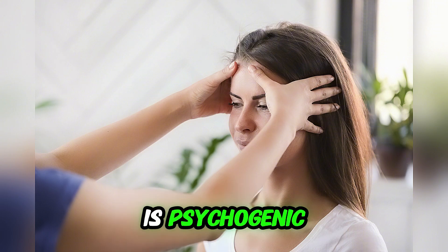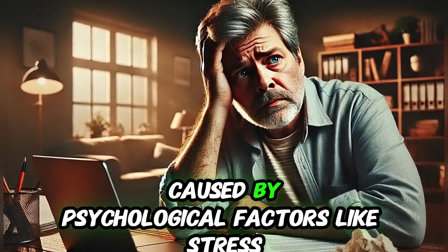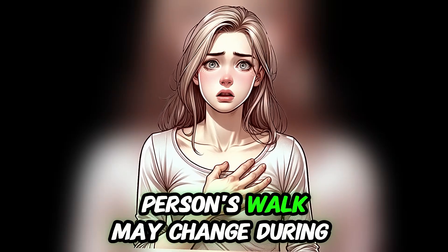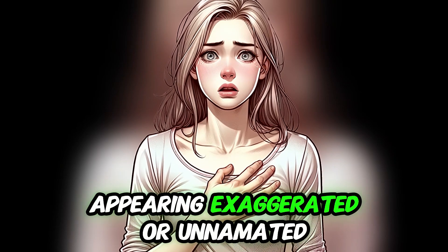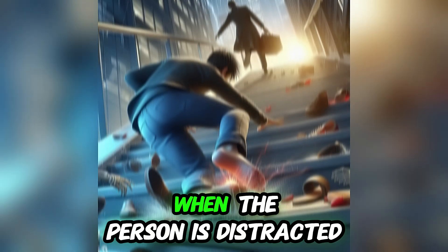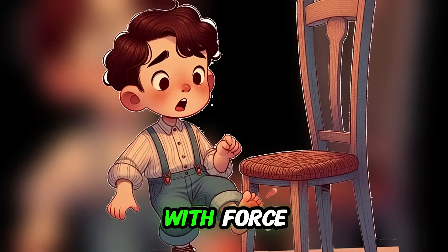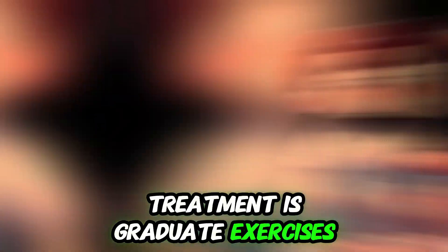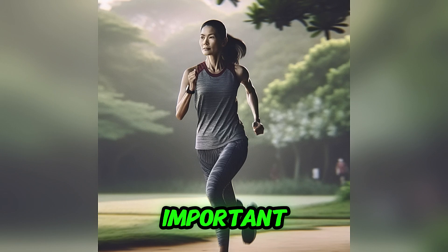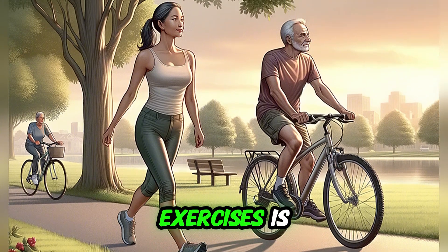The sixth most common cause is psychogenic gait disorder, also called functional gait disorder, caused by psychological factors like stress, anxiety, or conversion disorders. The person's walk may change during observation, appearing exaggerated, and improves when the person is distracted or not focusing on walking. Functional gait is rarely associated with falls. Treatment includes gradual exercises to restore normal walking, cognitive behavioral therapy, and stress management techniques like mindfulness and relaxation exercises.